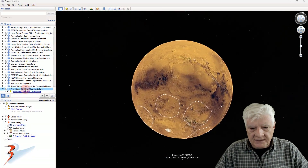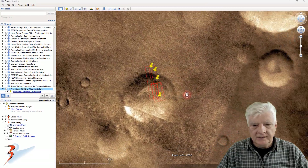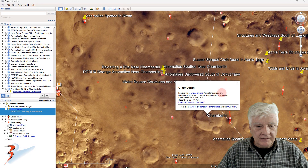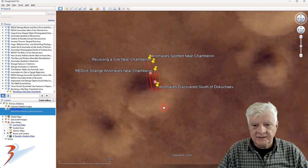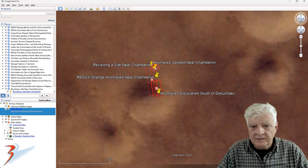Let's take a look at that site in Google Earth Mars, just to give you some context. We have Chamberlain over here — a circular depression named for Thomas C., an American geologist. The site we're looking at is over here, folks. As you can see, NASA has photographed this a number of times.